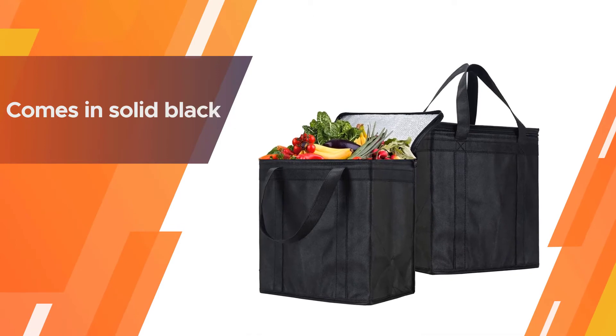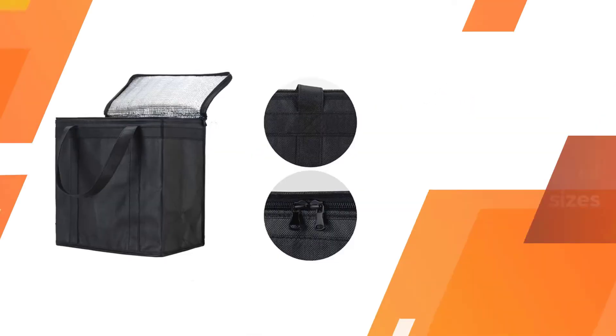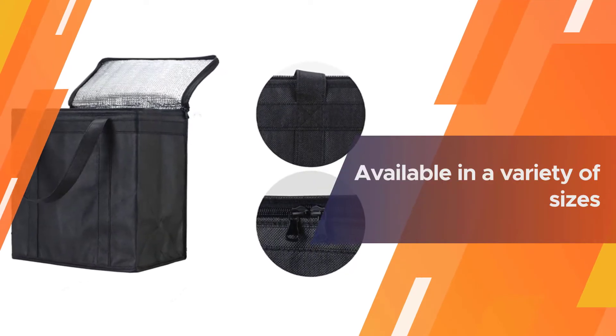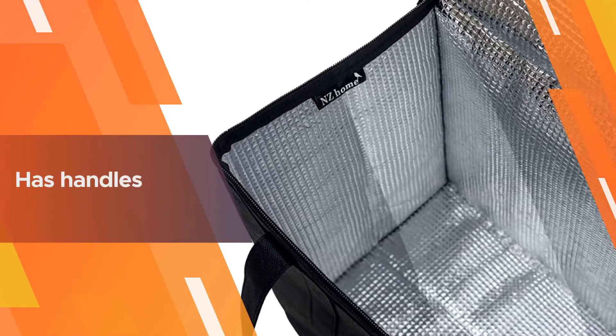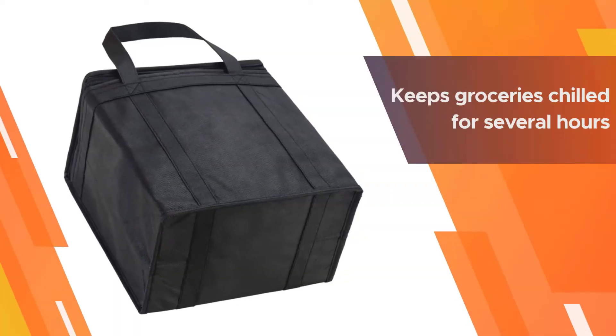Number three: NZ Home Insulated Grocery Bags. Keep foods from thawing or melting by using an insulated reusable grocery bag. This version from NZ Home only comes in solid black but is available in a variety of sizes to meet your needs. This insulated grocery bag has handles reinforced all the way to the bottom of the bag.